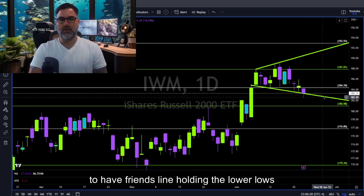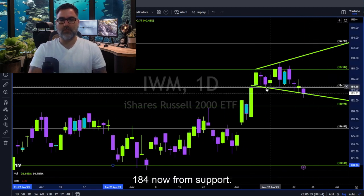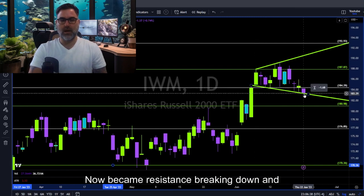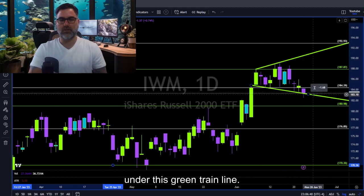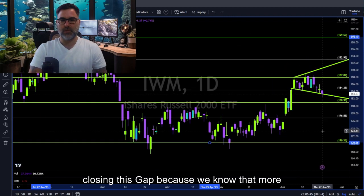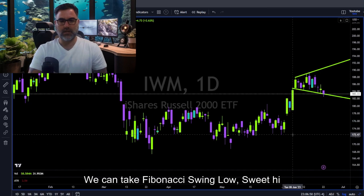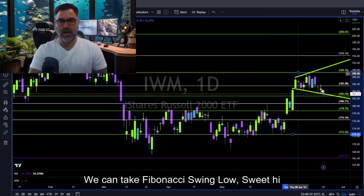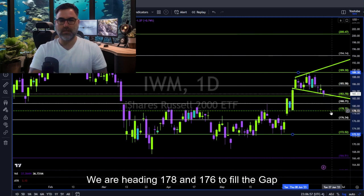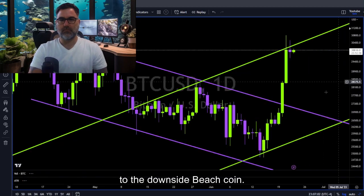IWM — broadening formation at its best. We have a trend line holding the lower lows. 184, which was support, has now become resistance. Breaking down and under this green trend line, we are heading towards 181 and maybe closing this gap — because we know that more than 80% of all gaps will get filled. Fibonacci swing low to swing high: below 182, we are heading to 178 and 176 to fill the gap to the downside.